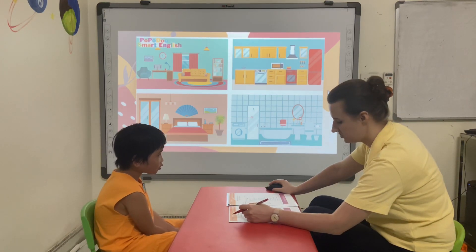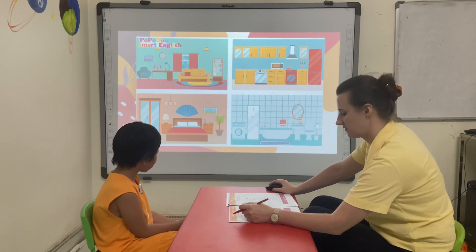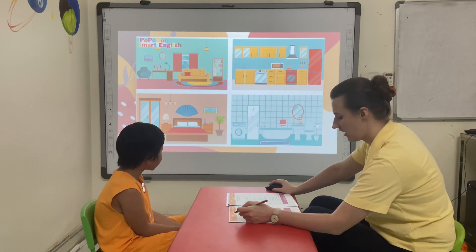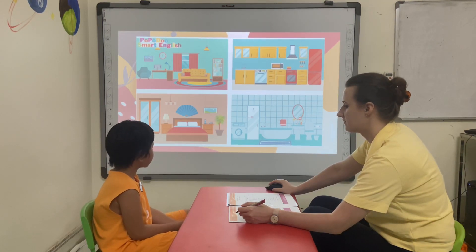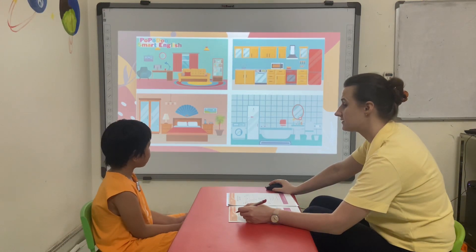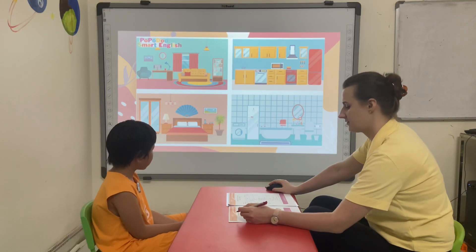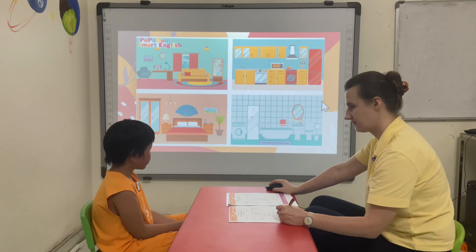In this room there is one fridge and one stove. What room is it? One fridge and one stove. What room is it? It's the kitchen.